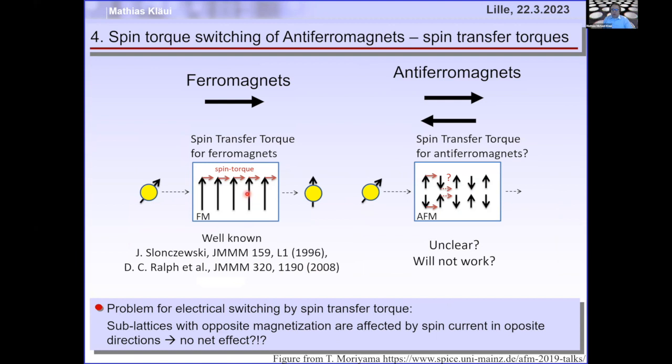In ferromagnets, if you inject a spin-polarized current, it transfers its spin angular momentum onto the ferromagnet, so the ferromagnetic moments rotate clockwise while the spin of the current rotates counterclockwise due to angular momentum conservation. In antiferromagnets this is less clear: a spin-polarized current wants to rotate one sublattice clockwise and the other counterclockwise. Because they're very strongly anti-parallel coupled, they cannot rotate independently — so it should not work.